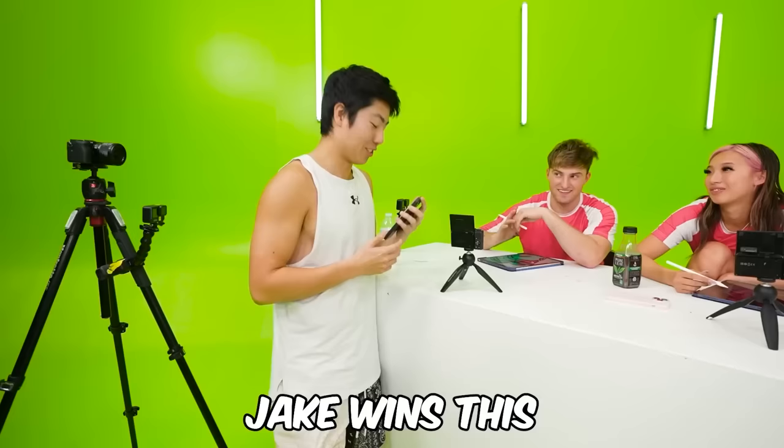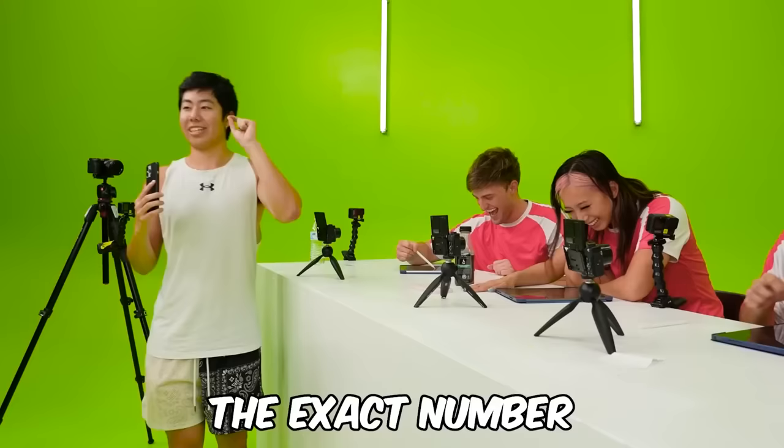That's why I wanted to go last! The exact number as of this recording is 5 million 72 thousand.